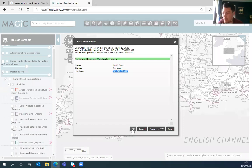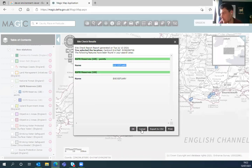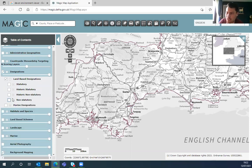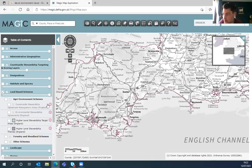For example if we go into RSPB reserves, use the identify function and click on the reserve, it will tell you which one — in this case the Exminster RSPB reserve. There's quite a lot to have a look at on here. As a government mapping tool there's quite a lot of info that we don't have in the Devon Environment Viewer, including the location of agri-environment schemes or forestry schemes — so you can see if there are any countryside stewardship schemes in your area. Note that some layers appear greyed out when you're too zoomed out — zoom in further and the colour comes in.